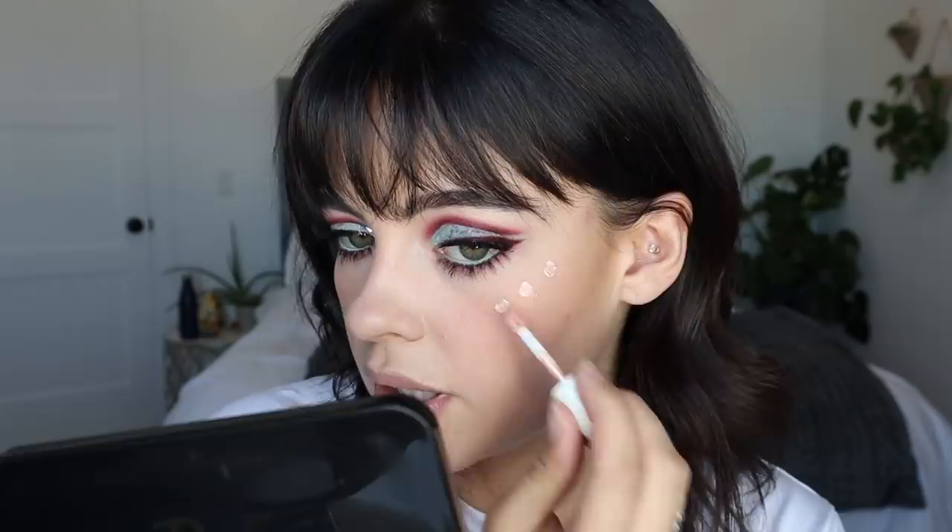Now moving on to the rest of the face, I'm going to go again with this Night Shine Highlighter concentrate — it's so cute, I love the bottle. I'm going to see what this looks like on the cheeks. About three dots, I think, will do. I'm just going to blend it out with my finger.